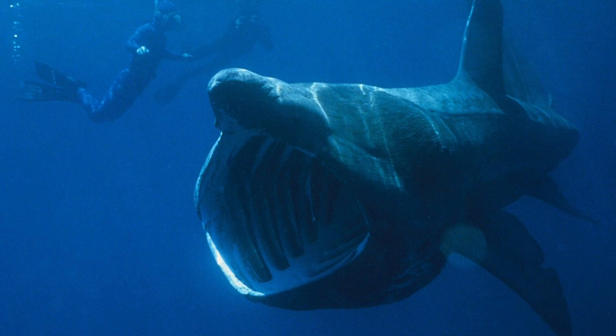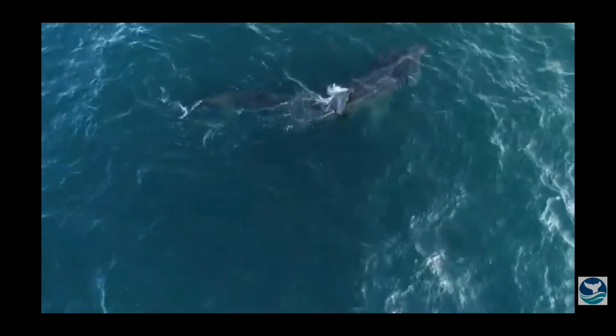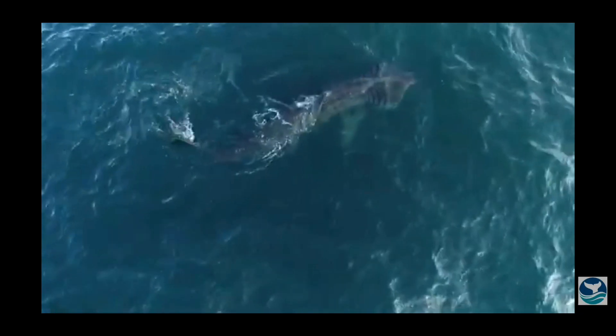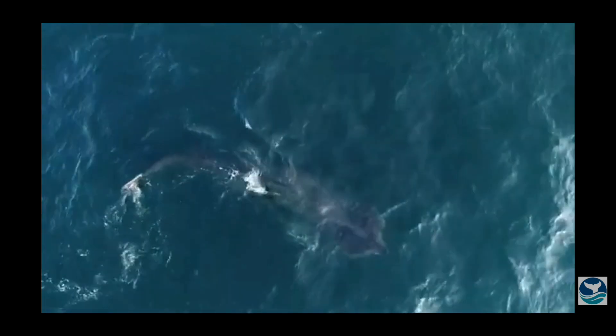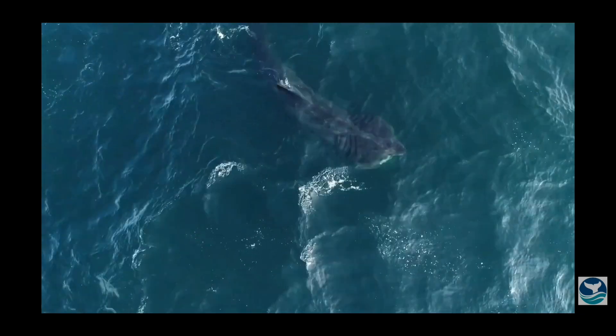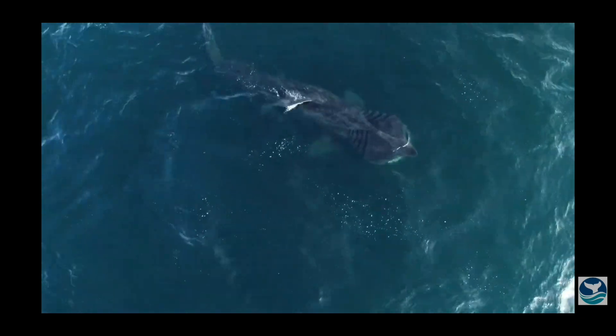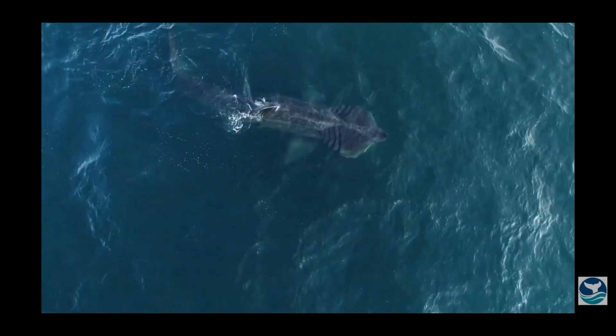The Basking Shark is the second largest fish in the world, growing up to 12 metres and weighing up to 6 tonnes. Like the Whale Shark, the largest fish, it too is a filter feeder that eats tiny planktonic prey — zooplankton. They filter feed by opening their mouths and allowing water to flow over their enlarged gill slits, which nearly encircle their head. Zooplankton then get trapped in the gill rakers that are covered in mucus.